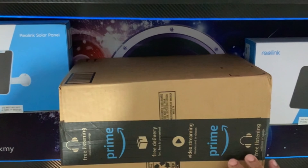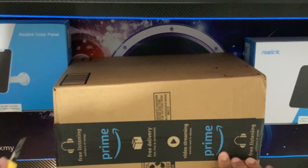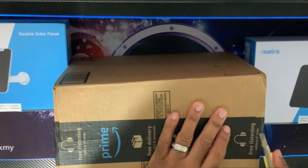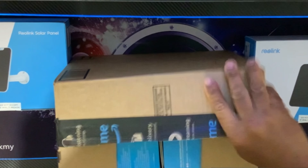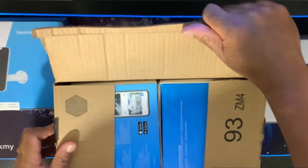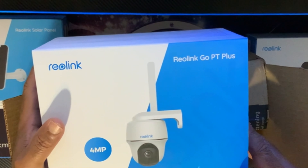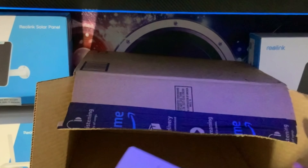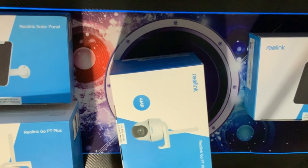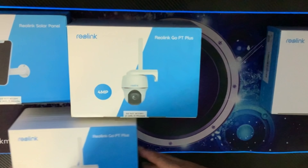Let's see what's up with this camera. Cut a little bit deeper, get this other side too just in case. All right, that worked. So we got two cameras. You can see we decided to go with the Reolink Go PT Plus. Let me get this other one out of the box and get them laid out so you can see them both.